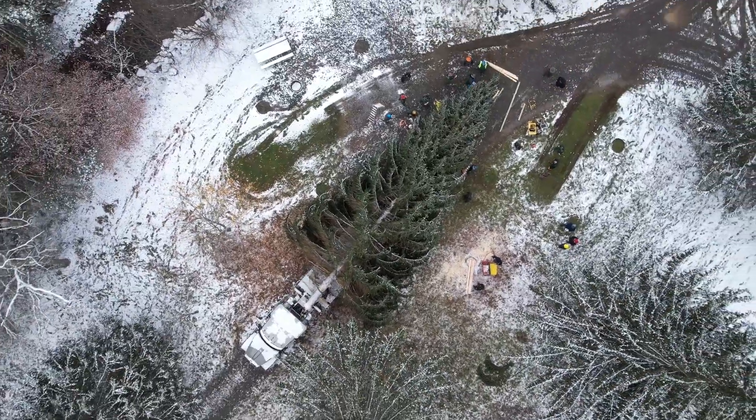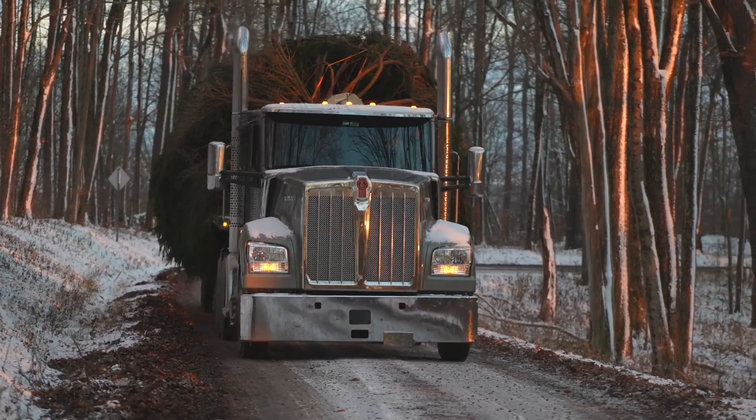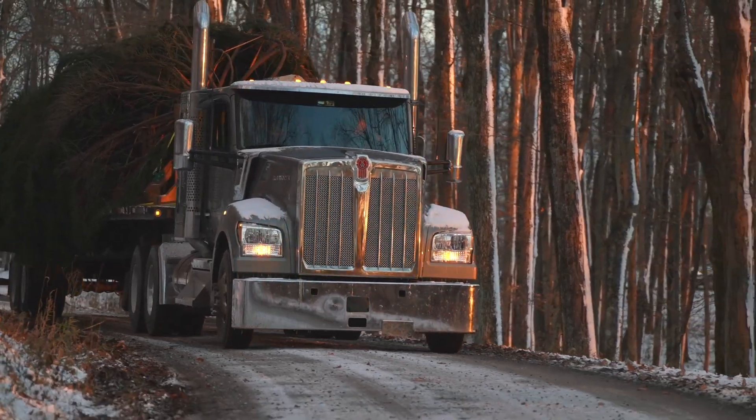As you can see, the tree's a good-sized tree, and we were going down some skinny roads. The steering ability of the truck kept us right where we needed to be and did an outstanding job. It was a pleasure sitting behind the wheel driving it.